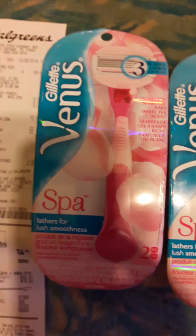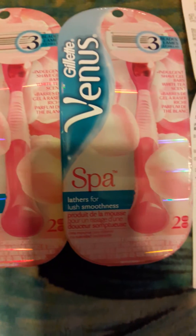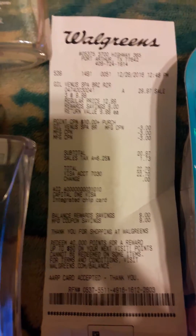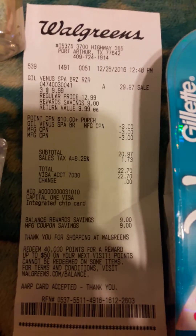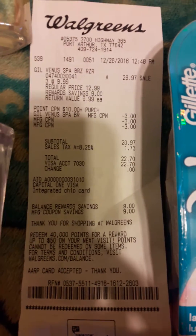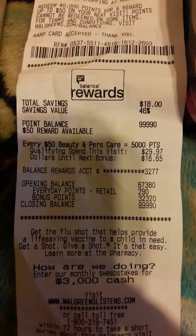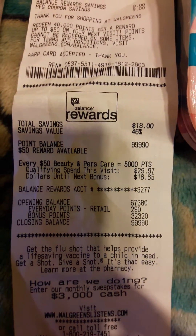On my next transaction I went in and bought three of the Venus razors. I did use coupons out of the Smart Source, and as you can see I paid $22.70 out of pocket. I did get my 32,320 points on this transaction.